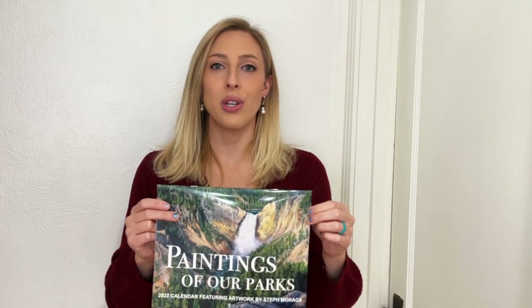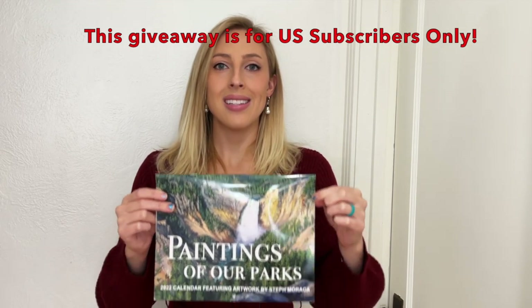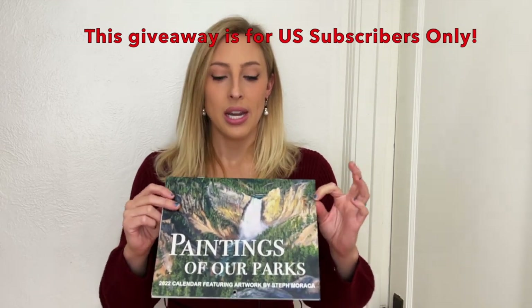I will reply to the winning comment saying 'Hey, you won the giveaway!' and then provide my email so you can contact me directly to give me your shipping address to receive the calendar privately, so that information isn't all over YouTube. All of this information is in the description under this video as well. To wrap it up: if you live in the United States, you're over 13 years old, and you'd like to win a national park calendar, you are able to enter. Just comment the name of your favorite national park or which national park you'd like to visit. Everybody gets one entry only.